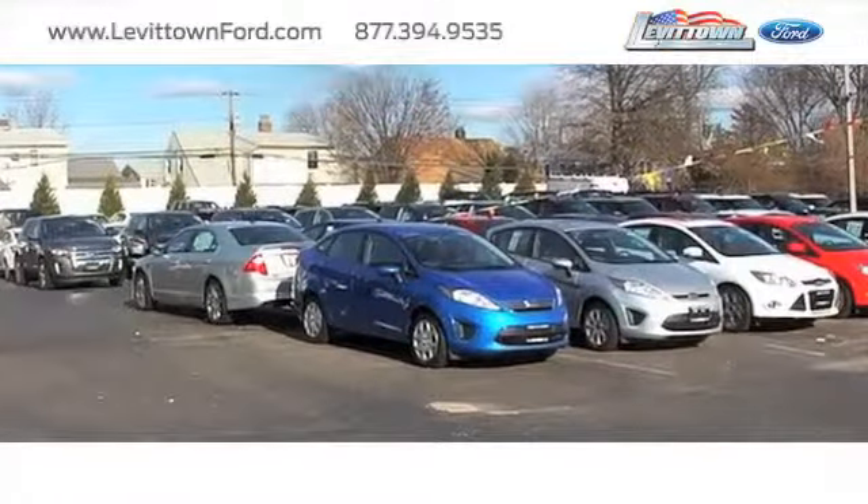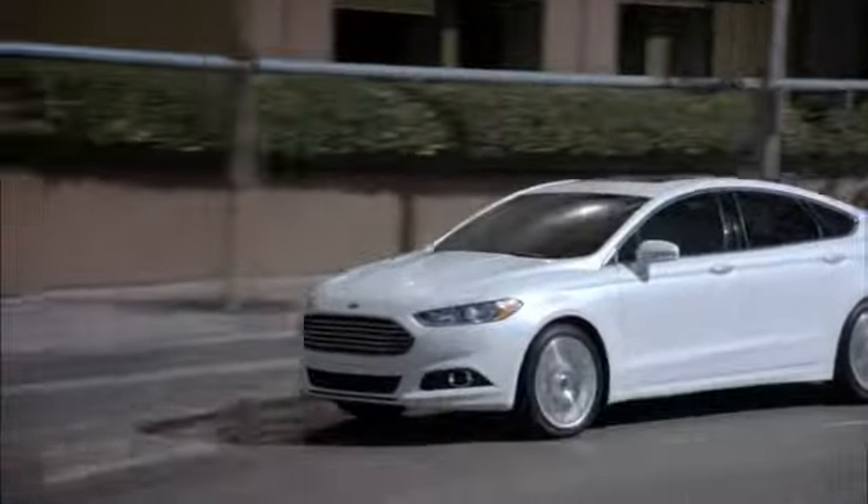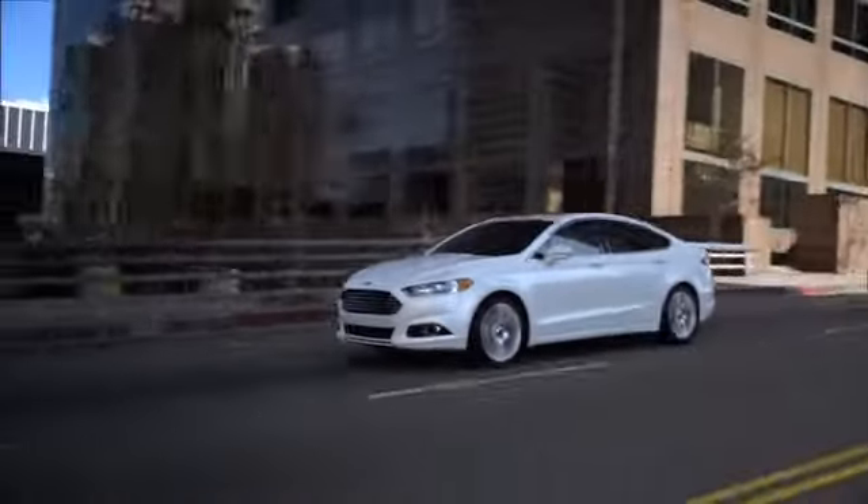Levittown Ford has the selection of new and pre-owned Ford vehicles you've been looking for. Consumers in search of a family sedan should take a look at the impressive Ford Fusion.